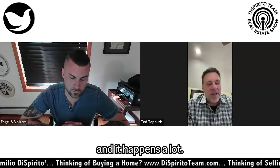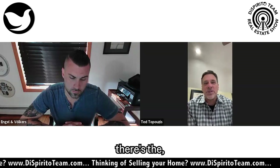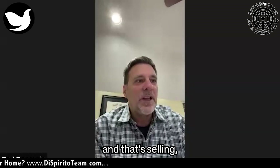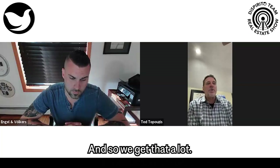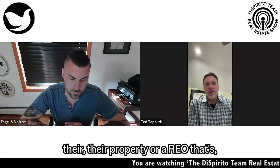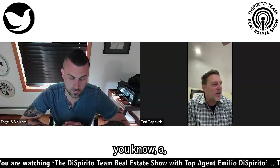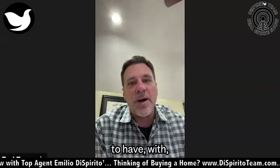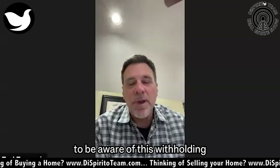What usually happens, and it happens a lot — there's the regular person that has now moved out of state and is selling their property, moved to Florida, let's say. That's a very common thing. And then we have a company that's selling their property, or an REO that's liquidating their asset in Rhode Island.